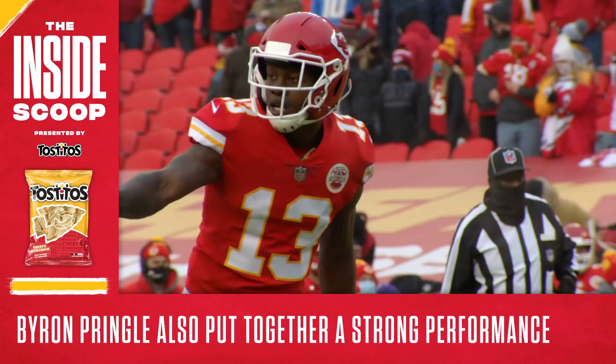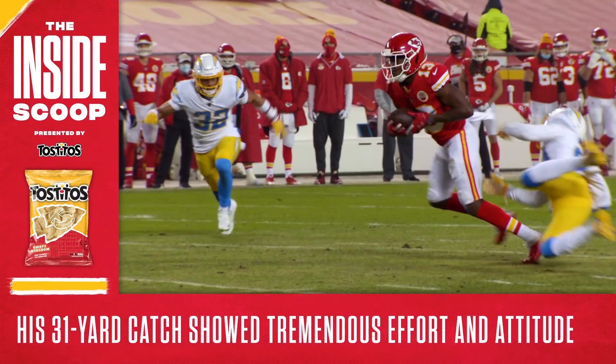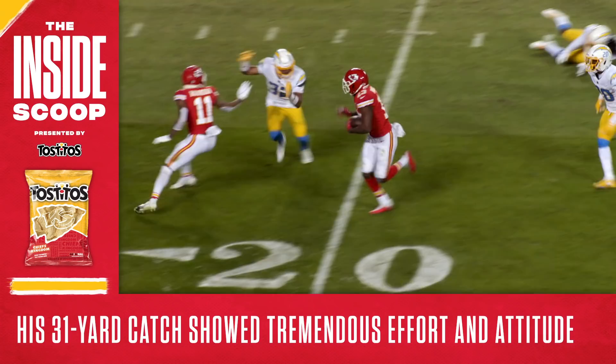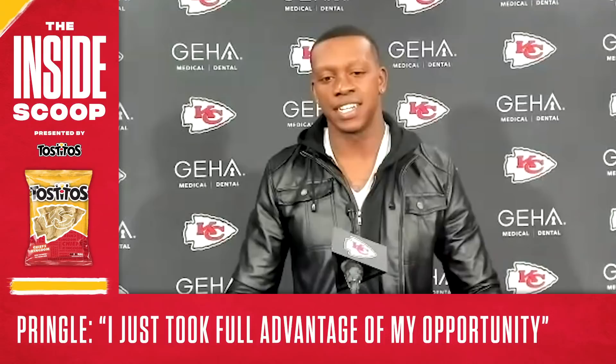Byron Pringle also put together a strong performance with four grabs for 52 yards and a touchdown. The score was impressive, but this 31-yard grab late in the game is what really stood out. Let's count the broken tackles — one, two, three, and four. This game was all about effort and attitude and you saw both in full force right there.